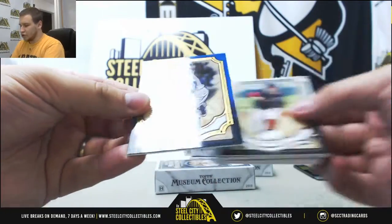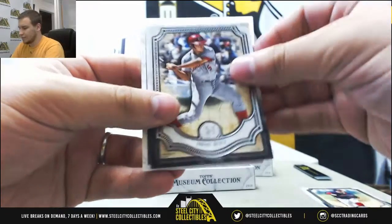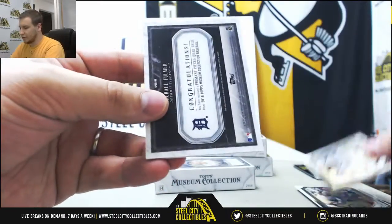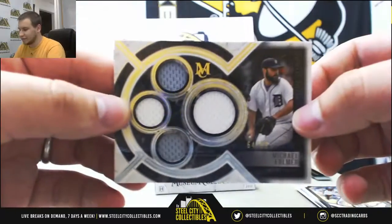Starting off with a blue, number 150, Javier Baez, Kluber, Bench, Severino, and Michael Fulmer quad jersey, numbered to 99 for the Tigers.